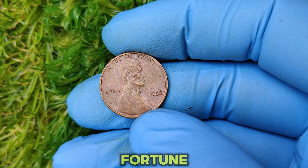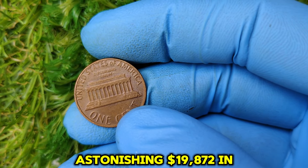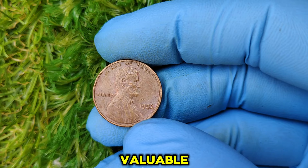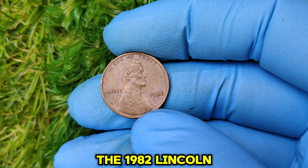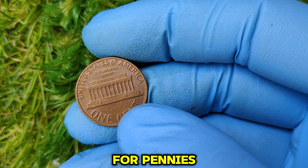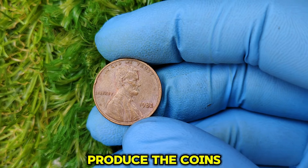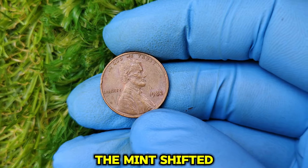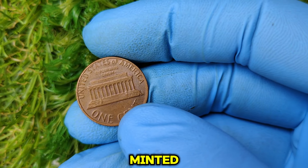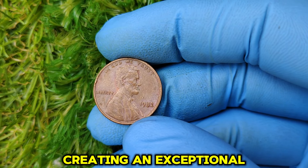Could a single penny change your fortune? The 1982 no-mint mark Lincoln penny might be worth an astonishing $19,872 in today's market. The 1982 Lincoln penny marks a significant year in U.S. coinage history — this was the year the U.S. Mint transitioned from using copper to zinc for pennies. Rising copper prices in the late 1970s and early 1980s meant it was more expensive to produce the coins than their face value. Starting mid-year in 1982, the mint shifted to a zinc core penny with thin copper plating, but during this transitional phase, some pennies were struck without a mint mark, creating an exceptional rarity.